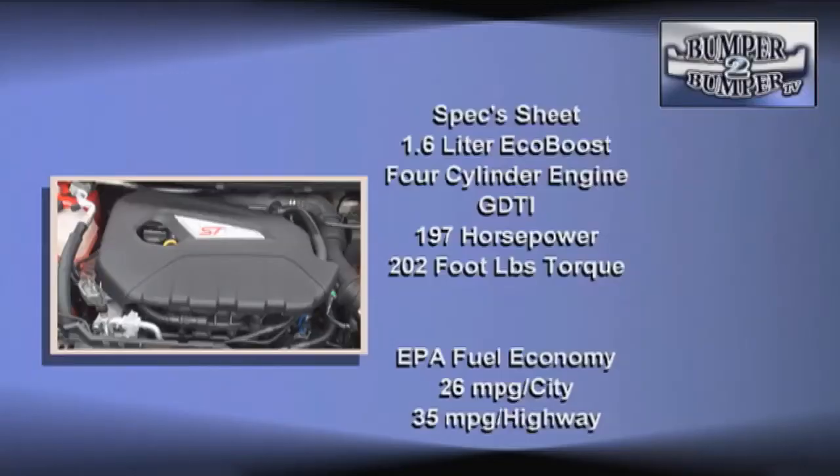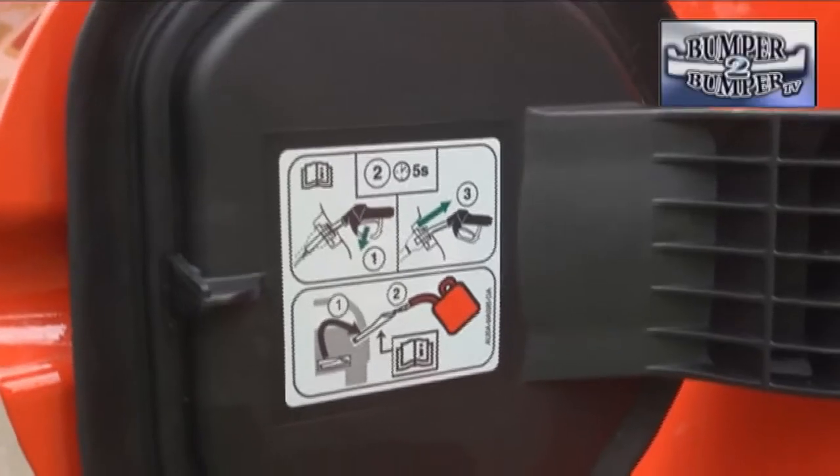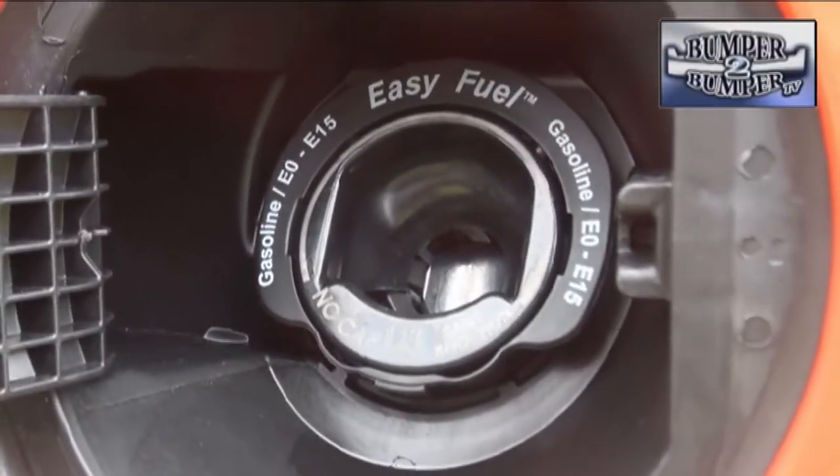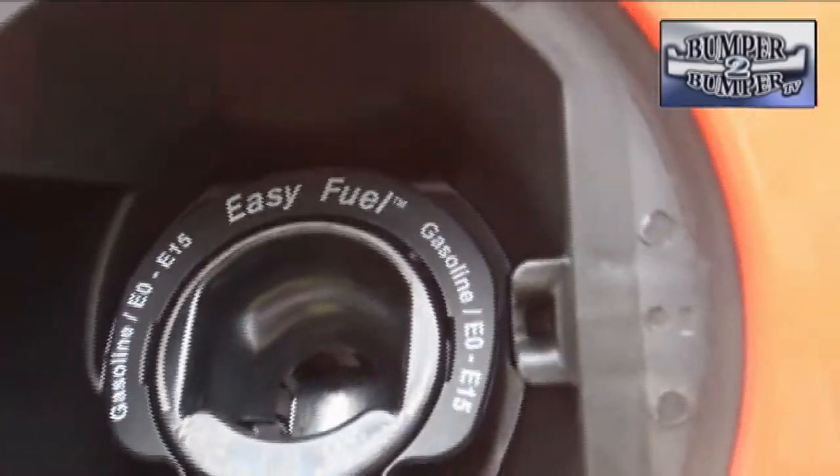There is a shared 1.6-liter four-cylinder aluminum engine, but the ST version gets a gas turbo direct injection setup along with other modifications that put out 197 horsepower and 202 foot-pounds of torque. It can operate on 87-octane unleaded fuel, but to get the best out of the drivetrain, go ahead and pay for the premium.